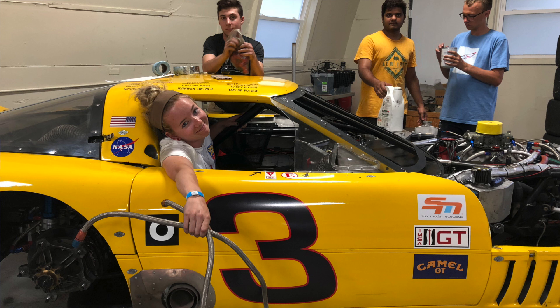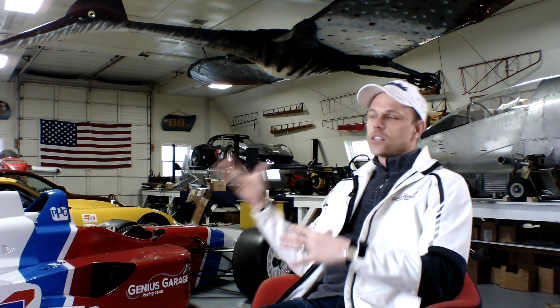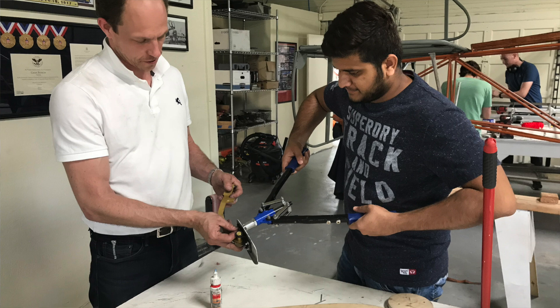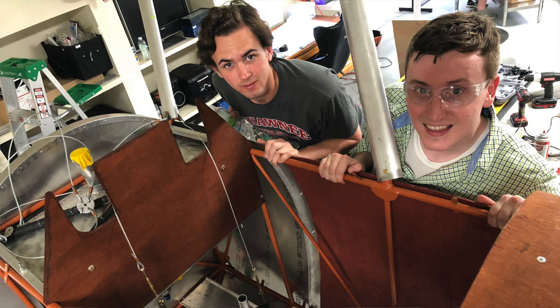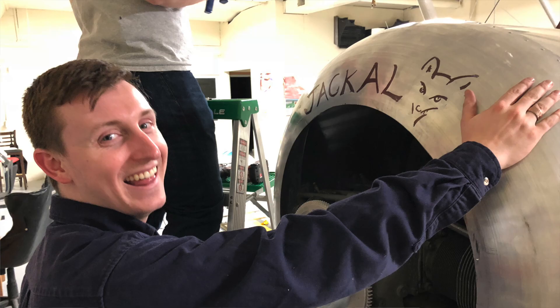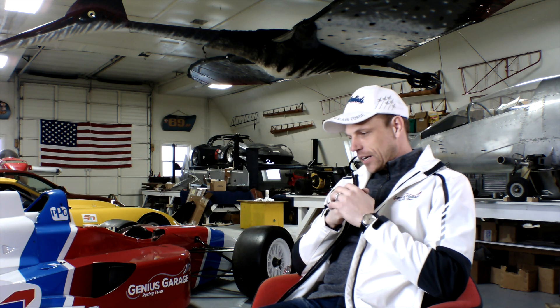It was also wonderful because the students doing the Sopwith Camel build in the aerospace part of the building were doing that at the same time the racing students were working on their Corvette or their Indy car. What's cool about Genius Garage — and you've got the design students in the other room too — is that all the students, whether working on race cars, airplanes, or doing clay studio models, get to learn from everybody else and have those peers help them through school, life, and fun.